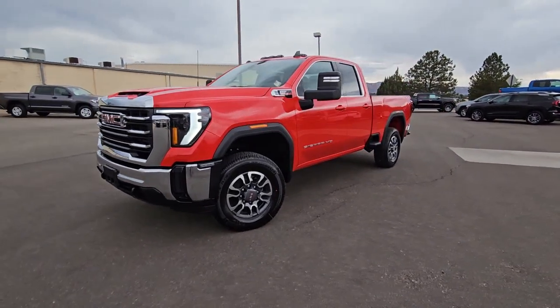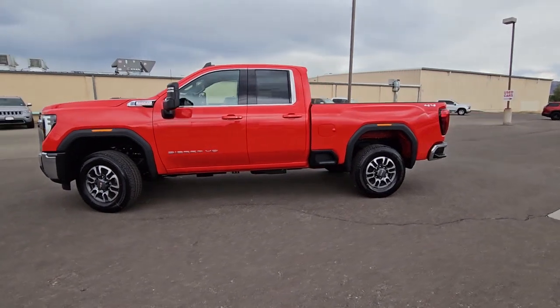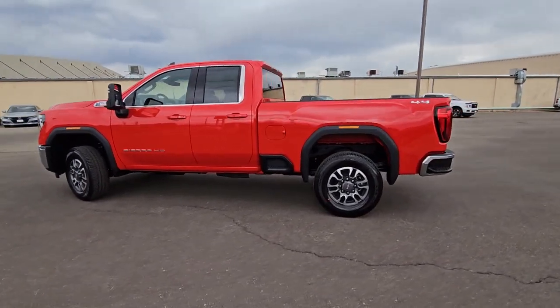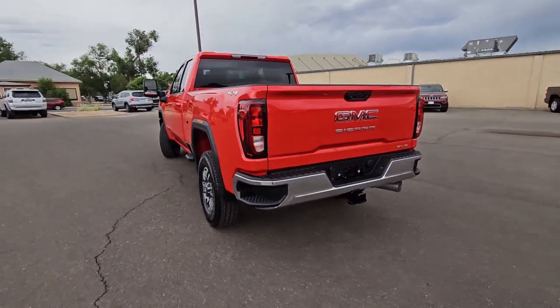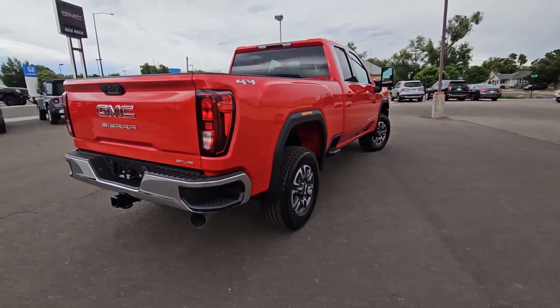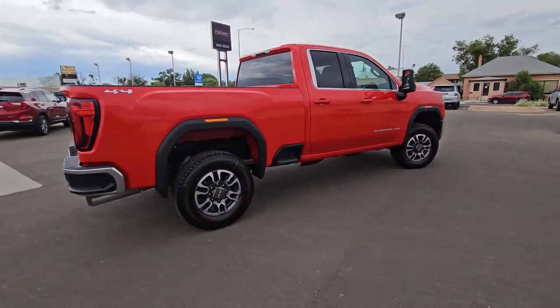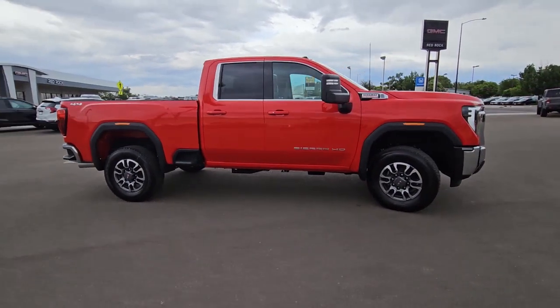Get a feel for the 2024 GMC Sierra HD. Take a closer look at this seriously strong GMC Sierra HD, the heavy-duty workhorse pickup designed to handle the biggest towing and hauling jobs. Gas and diesel powertrains and a host of options are available to let you make this practical, versatile truck everything you want it to be.